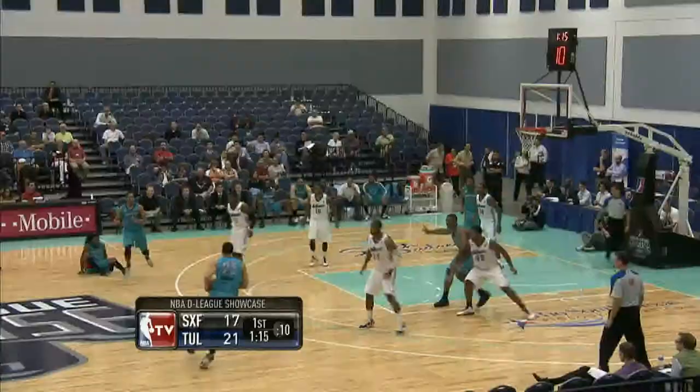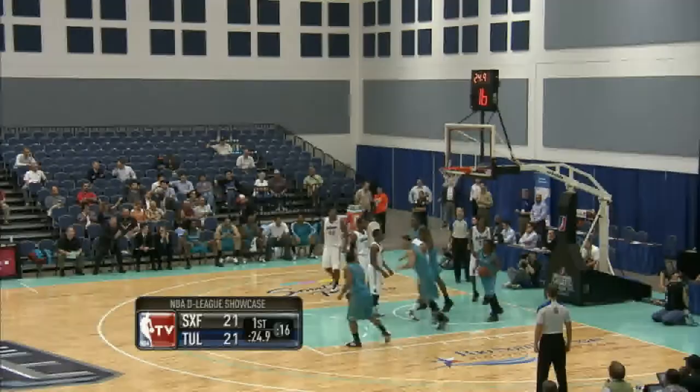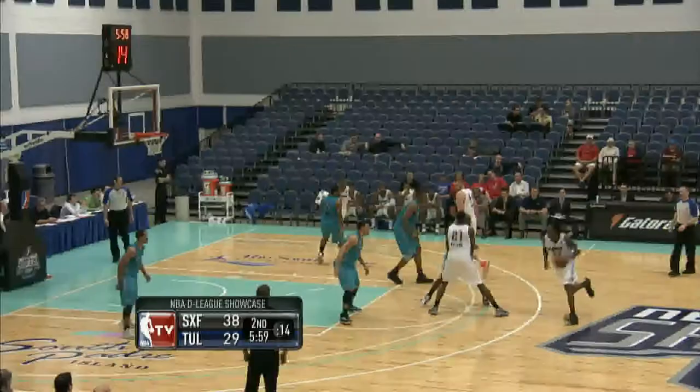Two guys appearing in this one. Tweedy Carter, in the early running for best name of the showcase, puts up a jumper. And at 17-10, Sioux Falls getting out early and going. Here's Dexter Pittman — gets the rebound and flushes it home, 16 points, 11 rebounds for the big fella. Then Sean Marshall from the outside knocks down a three. The Sky Force up by five at that point.